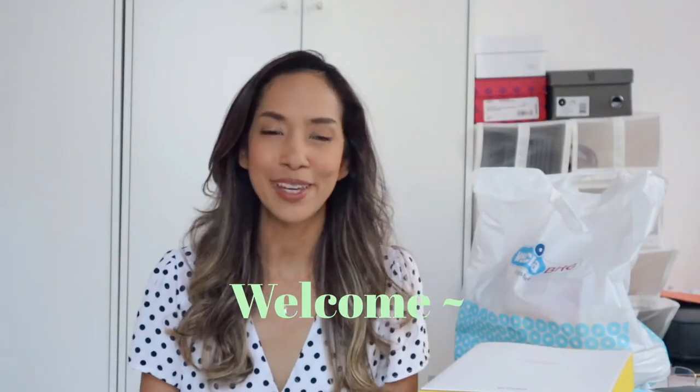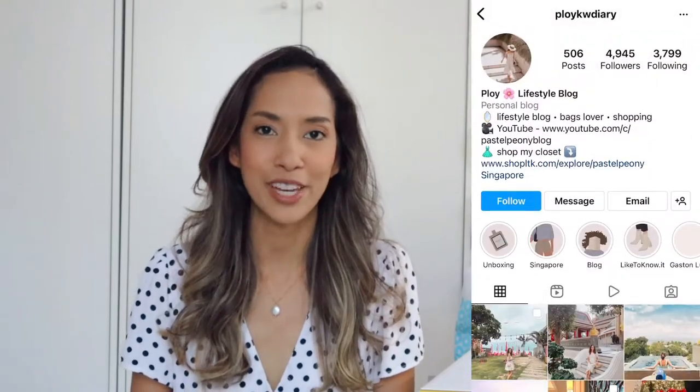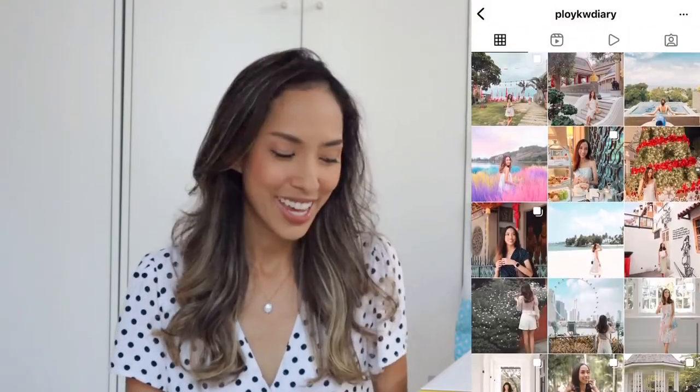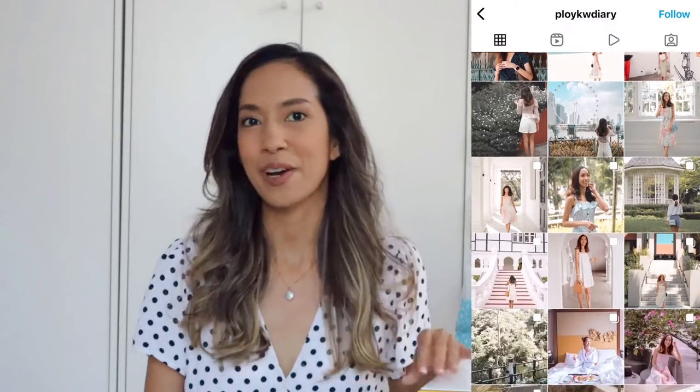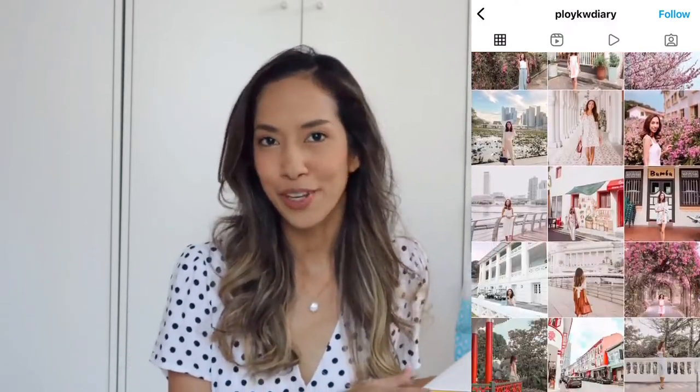Hi everyone! Welcome back to Pastel Peony channel. If you're new here, my name is Ploy and my channel is all about fashion, travel and lifestyle vlogs. In today's video, I'm going to do the unboxing video of items that I bought online. As you can see from the video cover, I bought a few items and today we're going to do the online shopping haul together.